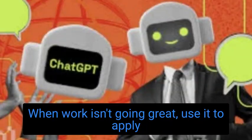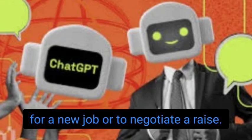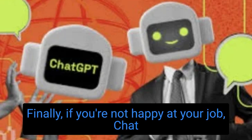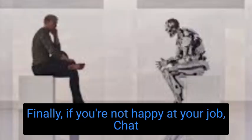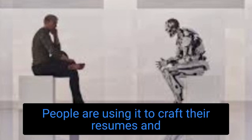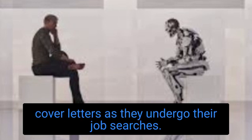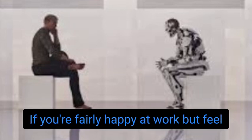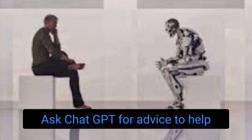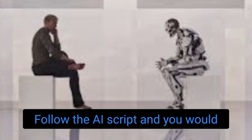Number 7: When work isn't going great, use it to apply for a new job or to negotiate a raise. ChatGPT can provide emotional comfort and help get you paid more. If you're not happy at your job, ChatGPT may be able to offer some support — people are using it to craft their resumes and cover letters during job searches. If you're fairly happy at work but feel like you're underpaid, ChatGPT might even be able to help you get a raise. Ask ChatGPT for advice to help you prepare for a theoretical salary negotiation, follow the AI's script, and you would probably be able to get a raise.